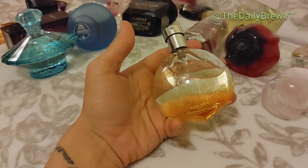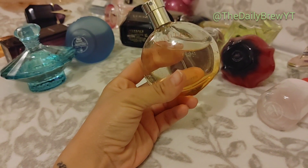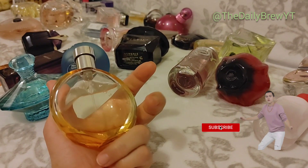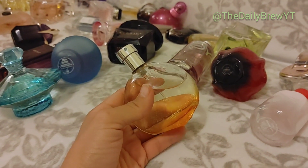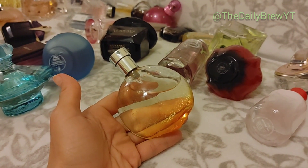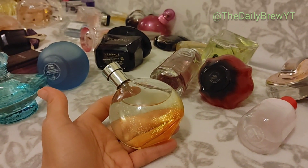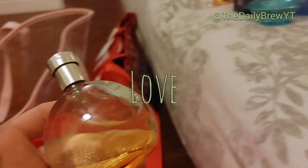Miss Dior L'Eau — I would repurchase this 100 times. It's rather up there in price but very much worth it. It is a fresh amber perfume — no sweetness to it, very warming. I love it in the summer — it's very sexy. Like the Victoria's Secret model, tan skin, gorgeous hair, perfect, effortless. I love it so much, especially during the summer. Love.